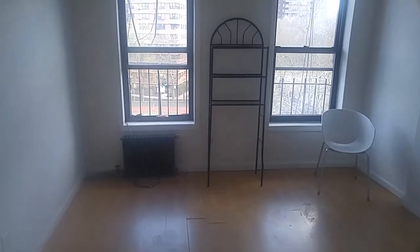We are here at Essex Street. Top floor apartment, 6th floor.